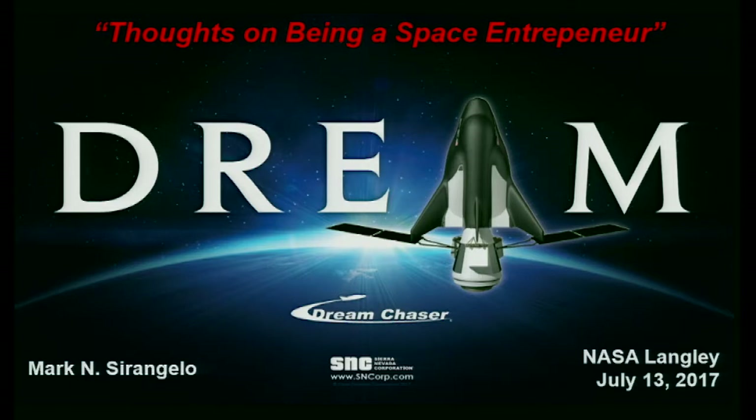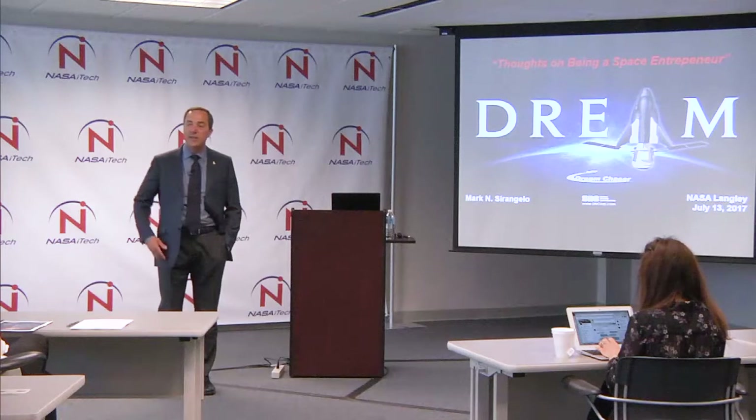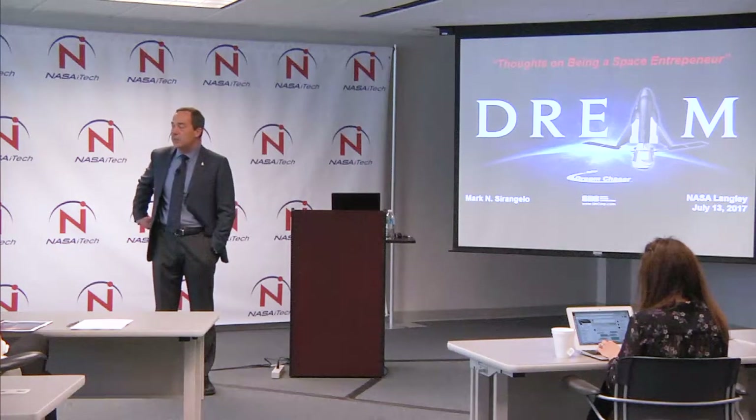It is my pleasure to be here and supportive of what Kira and iTech is doing — and Steve, who's been able to make this all work — to give you a little insight into how this journey happens. I know there are a number of new entrepreneurs. It wasn't very long ago that I was sitting on that side trying to take my company and get it funded. You learn rejection really well, as many of you have probably found out. You knock on a lot of doors for a long time.